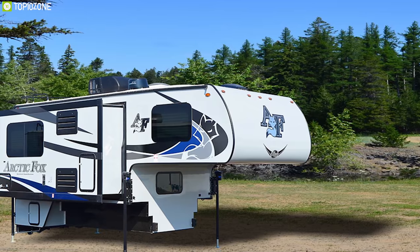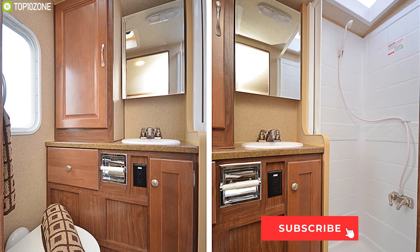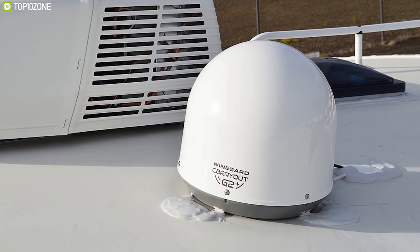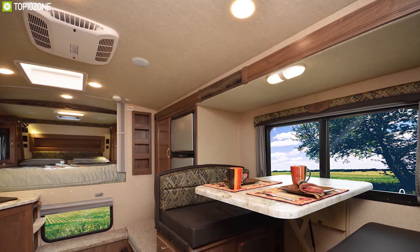With a fresh water capacity of 59 gallons, it comes with a wet bath, a shower pan with curtains, and also a dry bath so that you can bathe and wash while remaining clean and fresh at all times. It also offers a generator, satellite, and 45-watt solar panel to provide you with all the power you could possibly need to run your appliances.